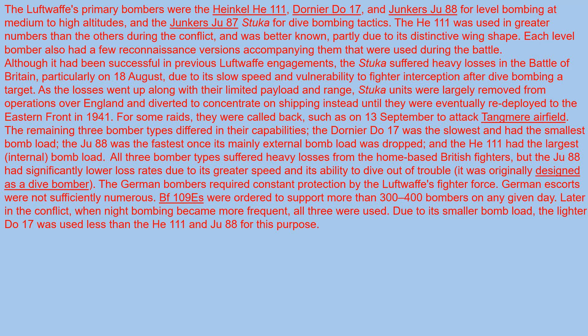All three bomber types suffered heavy losses from the home-based British fighters, but the Ju-88 had significantly lower loss rates due to its greater speed and its ability to dive out of trouble. It was originally designed as a dive bomber.